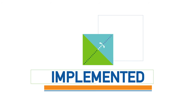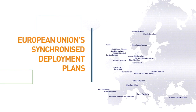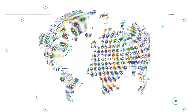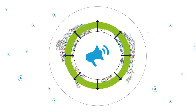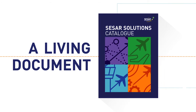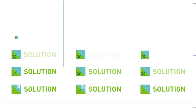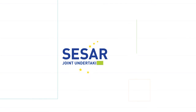Some of the solutions are already being implemented locally in Europe or as part of the EU's synchronized deployment plans. And since the solutions are developed in accordance with international standardization principles, the catalogue can also be used as a means to promote ATM modernization worldwide. The SESAR Solutions Catalogue is a living document and will be regularly updated as more solutions become ready for implementation across Europe within the framework of SESAR 2020.